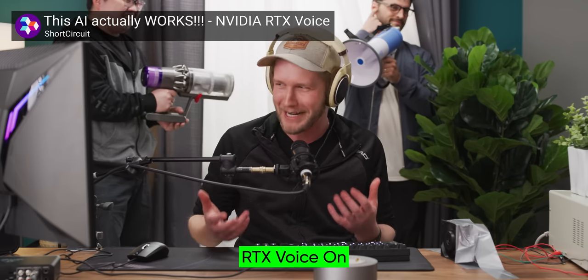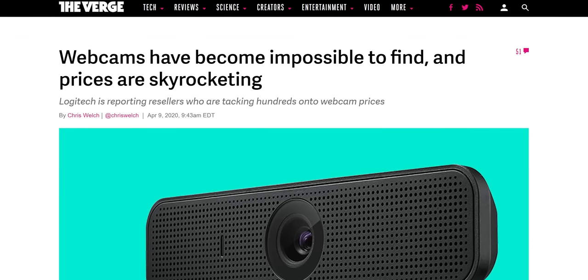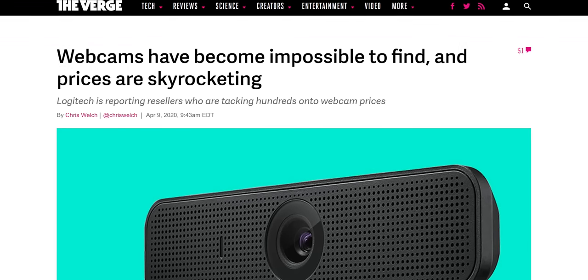The bad news today is that there are serious constraints to improving webcam quality in laptops. But the good news is that they can get better, and some laptop manufacturers are beginning to take the problem seriously. All it took was everyone working from home due to a global pandemic. I will have to be more careful what I ask for in the future — that is some real monkey paw stuff right there.